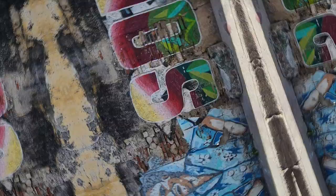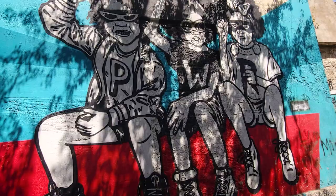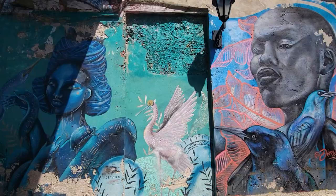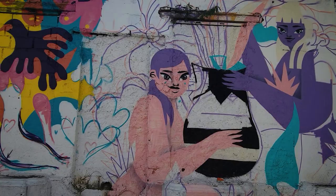Number six: Cartagena Free Walking Tours. Cartagena's free walking tour is a must-do for all art lovers. Explore the city's vibrant street art scene and learn about its cultural significance, showcasing stunning murals and graffiti art by locals and international artists. Don't miss the opportunity to discover the hidden gems of Cartagena's street art.